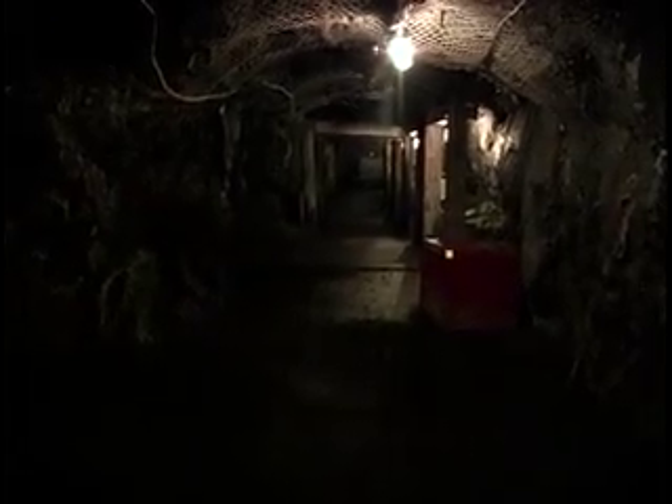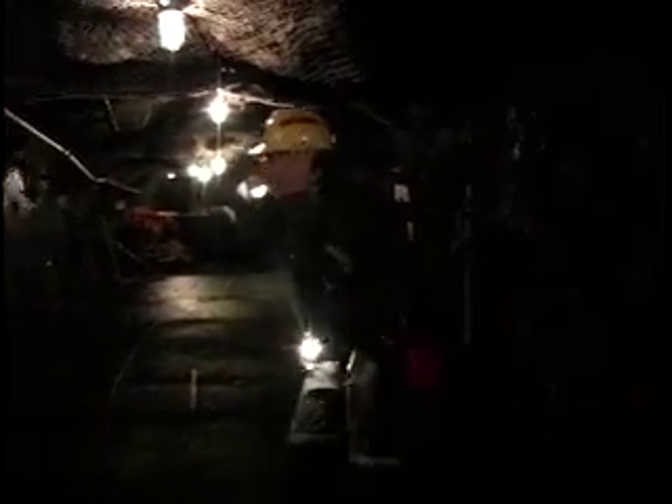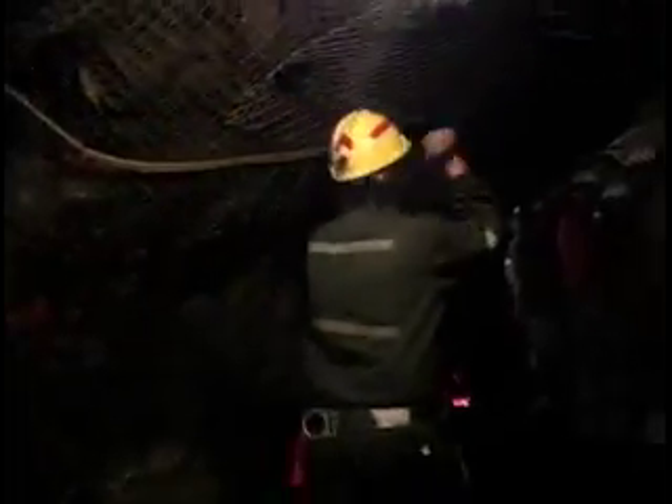Five! Four! Three! Two! One! Fire in the hole!